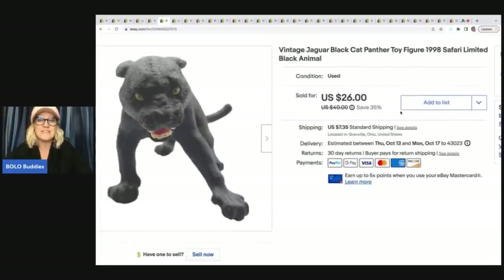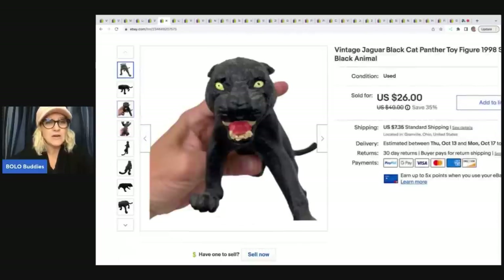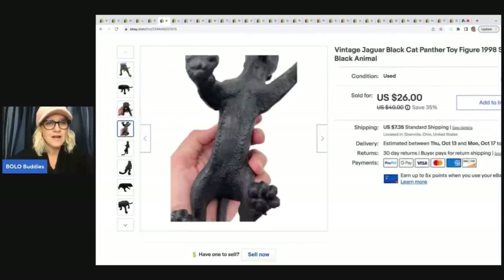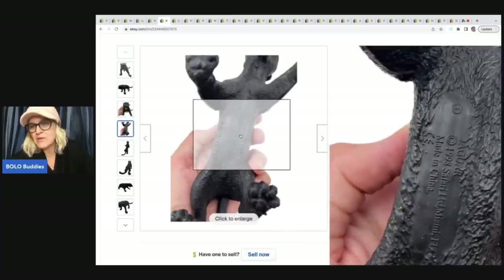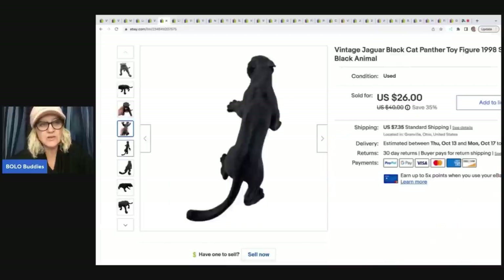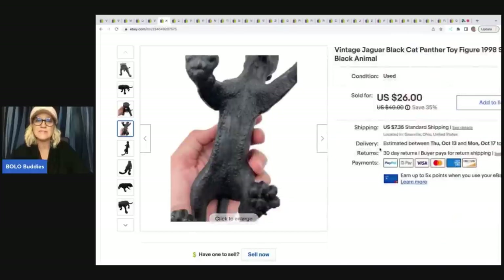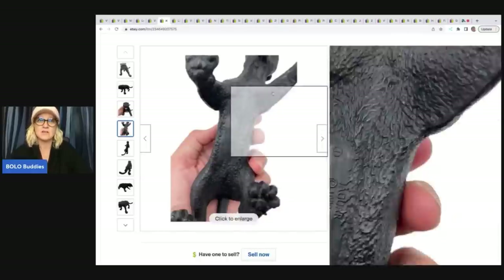This here is the vintage Jaguar black cat Panther toy, a 1998 Safari Limited black animal. I want to show you the bottom. These vintage toys that are animals like this can do really good — people look for ones they don't already have. This one was really cool. I ended up taking a best offer of $20 on that, and I had a dollar in it from a garage sale.